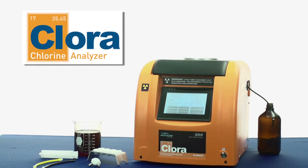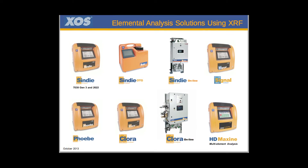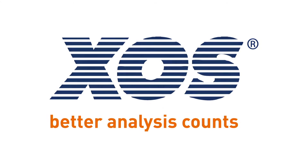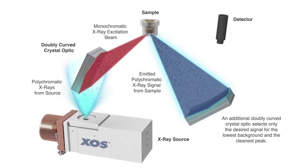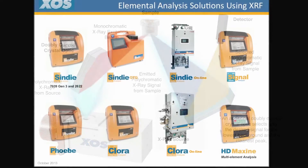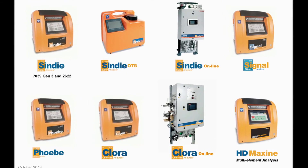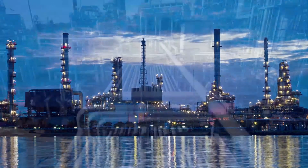The Chlora is just one of a full line of benchtop analyzers that can be equipped with AccuFlow technology to eliminate the settling of particulates. At XOS, we believe that better analysis counts. Innovative X-ray fluorescence technology powers the detection and precision capability of XOS analyzers, and the ease of use and reliability of XOS analyzers enable their operation in tough environments, from mobile vans to refineries, plants, and pipeline terminals.